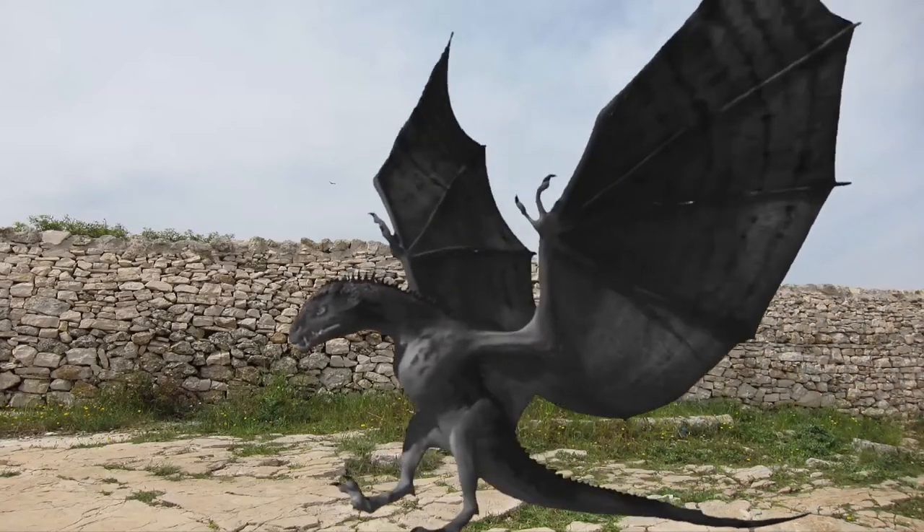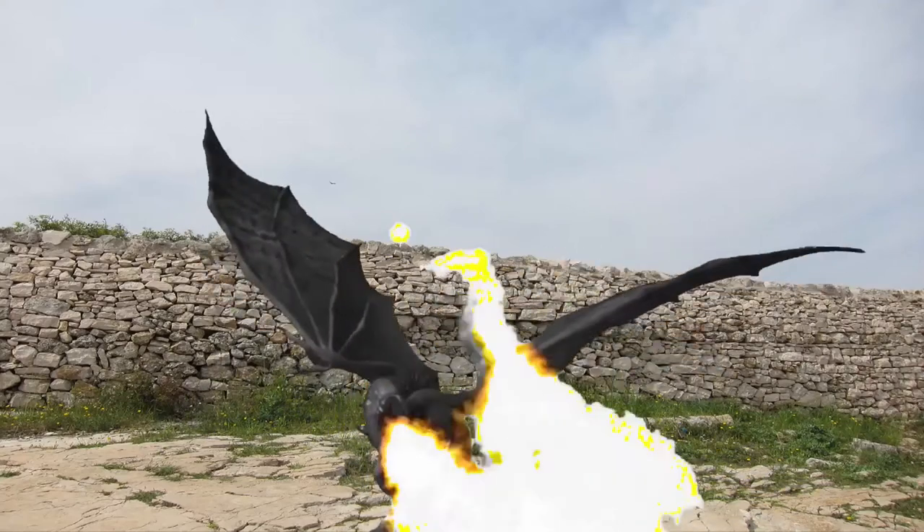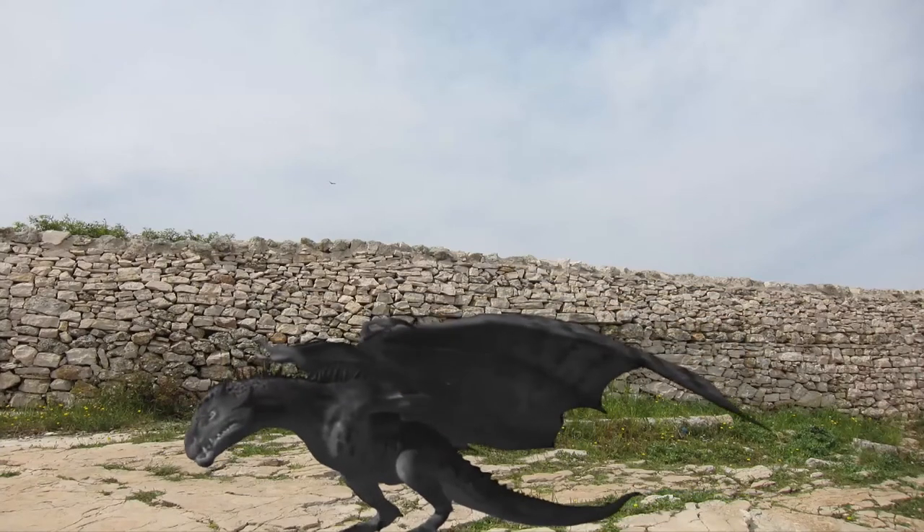According to legend, the first dragon blood tree was created from the blood of a dragon that was wounded when it fought an elephant. Like the unfortunate dragon, the tree secretes its resin when it's injured.